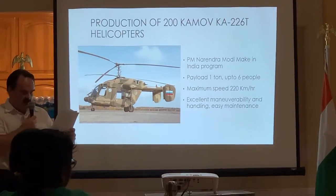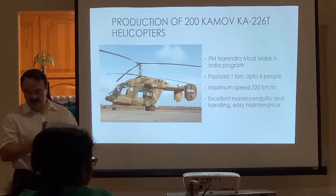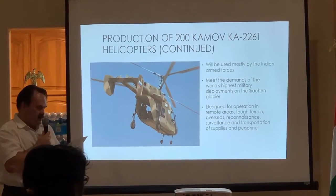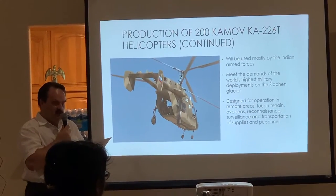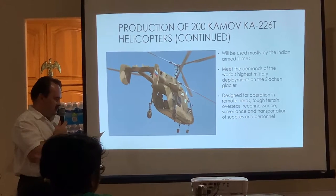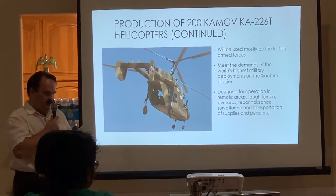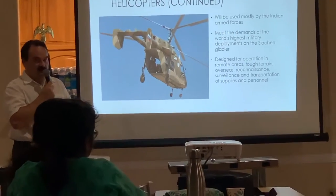The Ka-226T has a maximum speed of 241 km per hour. The helicopters will be used by the Indian armed forces. They meet the demands of one of the world's highest military deployments on the Siachen glacier. The light multi-role helicopter Ka-226T is designed for operation in remote areas, raft lanes, overseas reconnaissance, surveillance, and transportation of supplies and personnel.